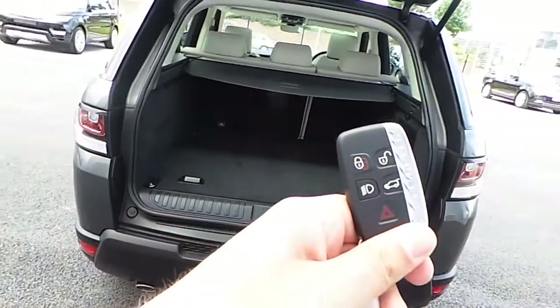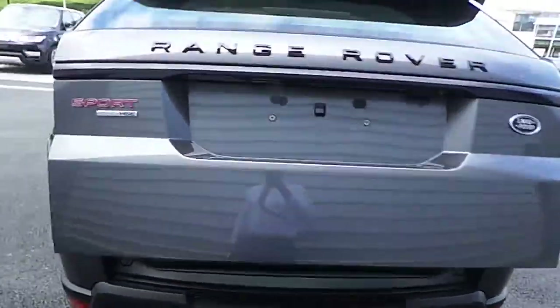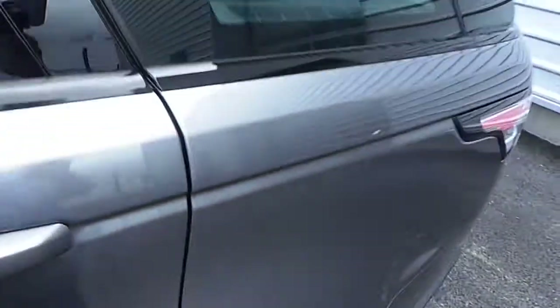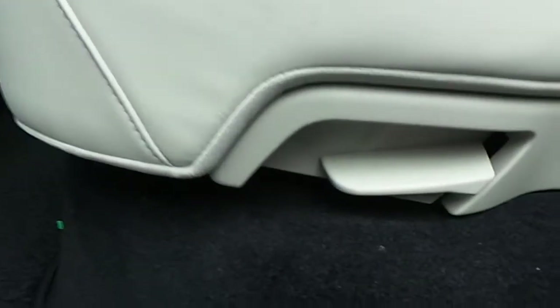The tailgate can either close with the key or a nice simple button on top. Bringing it into the back seats, this car comes with three seat belts and also two ISOFIX points. The rear seats are not only heated but reclinable also.